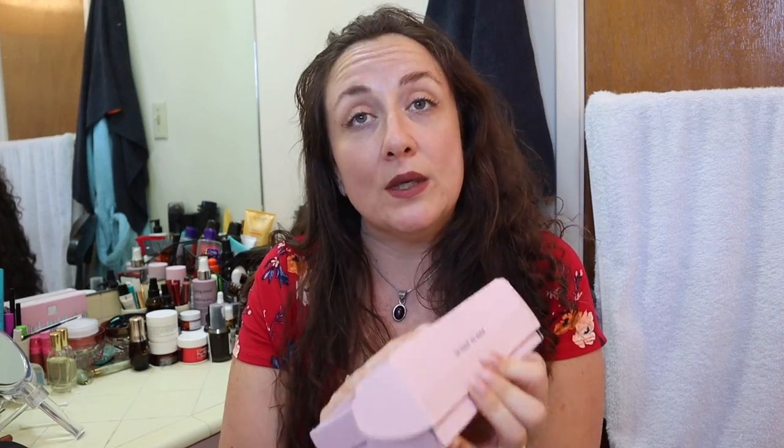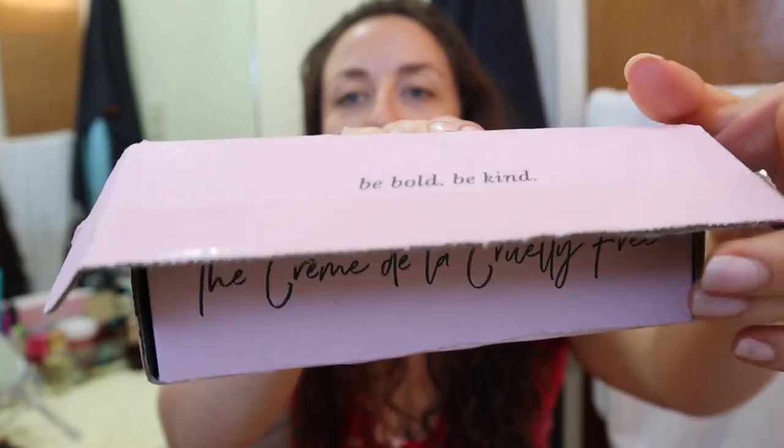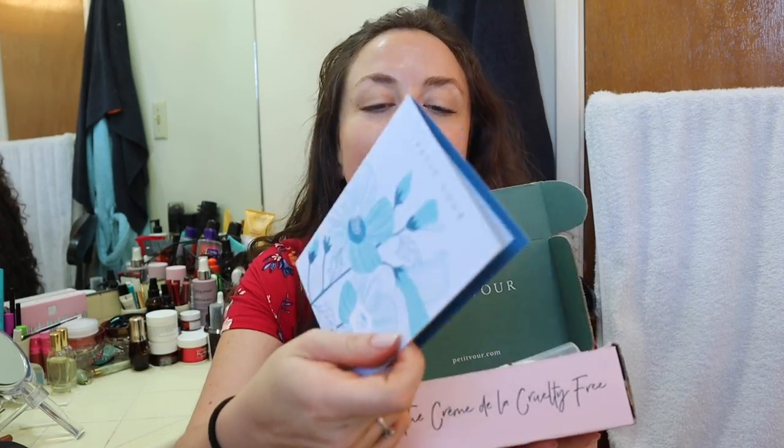It is $18 a month and I so far really, really like them. For 18 bucks you get to try four different beauty products. The box looks the same every month — it says 'Be Bold, Be Kind.' On the inside it says 'La Creme de la Cruelty Free,' and on the inside there is always a little card with descriptions of the products that are in the box.